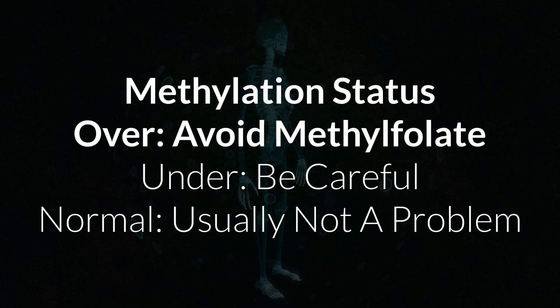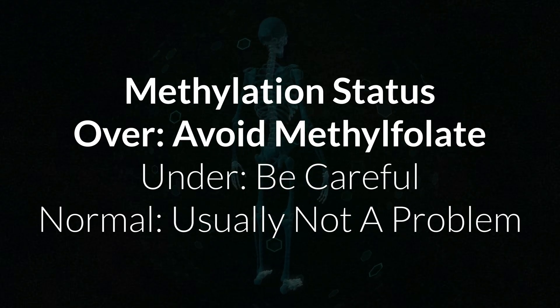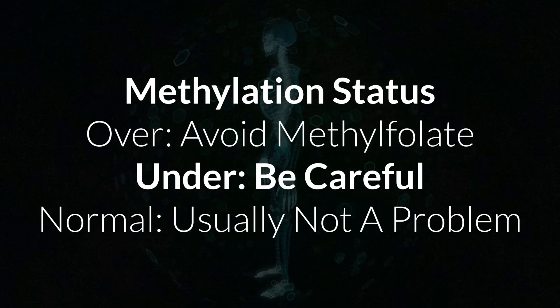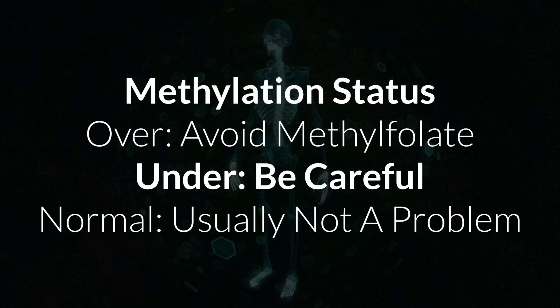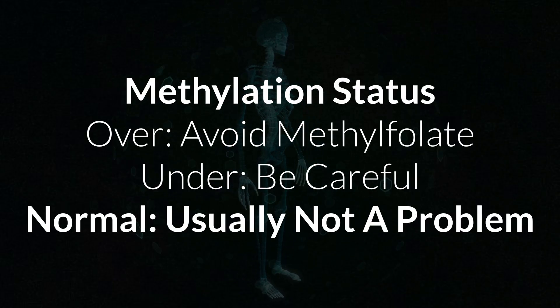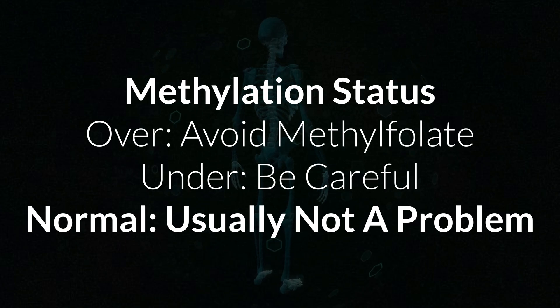To answer the question of the video: over-methylators should not take methylfolate and instead go with folic acid or folinic acid. Folinic acid would be the better option, but it's also more expensive. Under-methylators should be very careful with methylfolate and need to see how they react to it. Normal methylators usually do fine on folates, so methylfolate or folinic acid would both be okay. If you don't know your methylation status, please don't jump straight into high-dose methylfolate — start low and monitor how you feel.